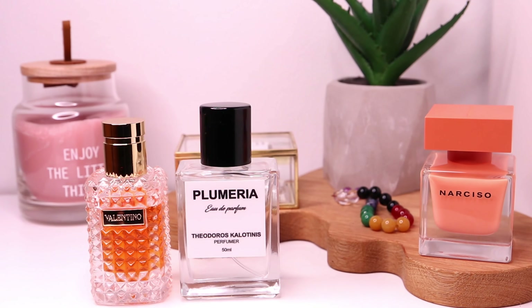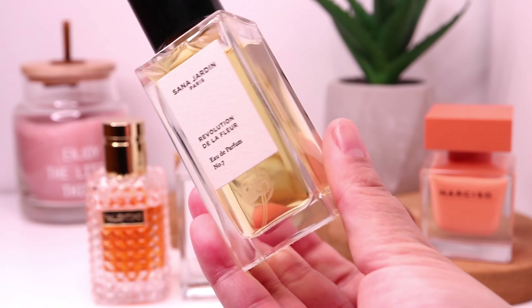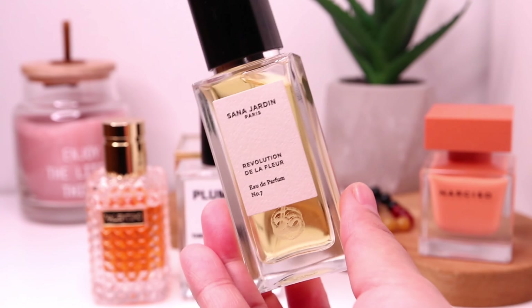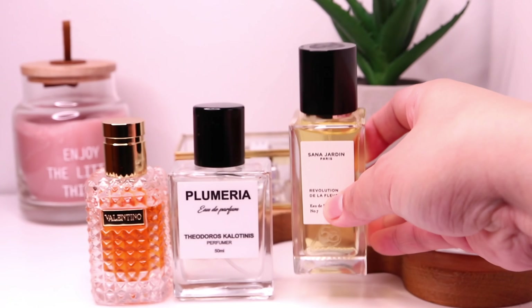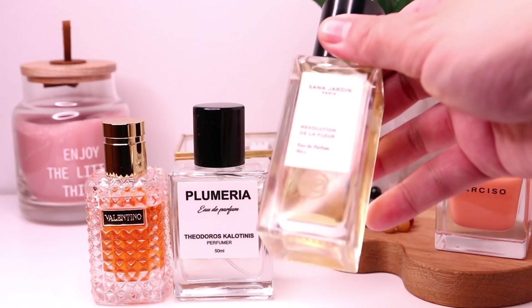I also want to mention another fragrance that I have with a very prominent ylang ylang, which was the reason why I decided to add it to my collection. This is Revolution de la Fleur by Sauna Zardin. It has a lot of florals — both white and yellow — but the main reason I added it was that prominent ylang ylang. Ylang ylang in perfumes just elevates the whole floral scent profile — it makes it more classy, elegant, dressed up. And that's the reason why I bought this one.